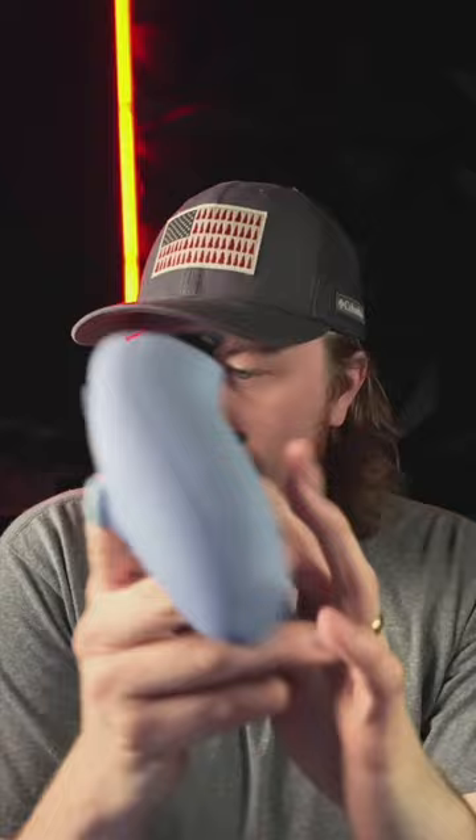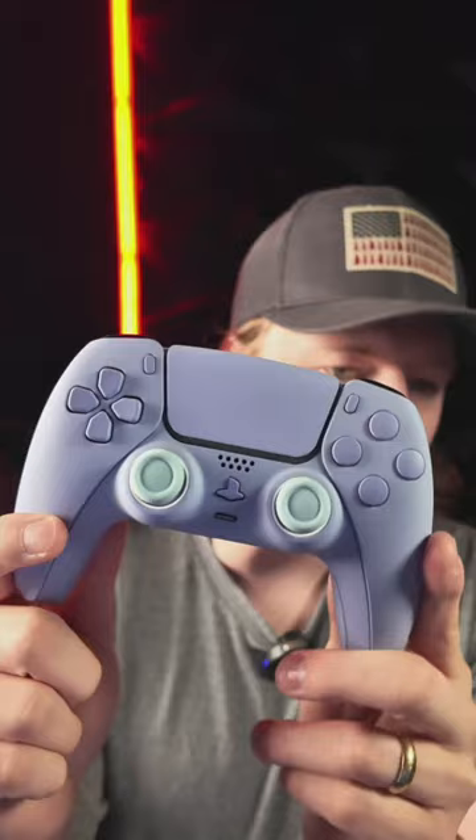These are probably going to be sold out tonight. Code eclipse for 20% off — mouse triggers, back buttons. The prices vary. This is our number one seller of all time — the purple pastel PS5.